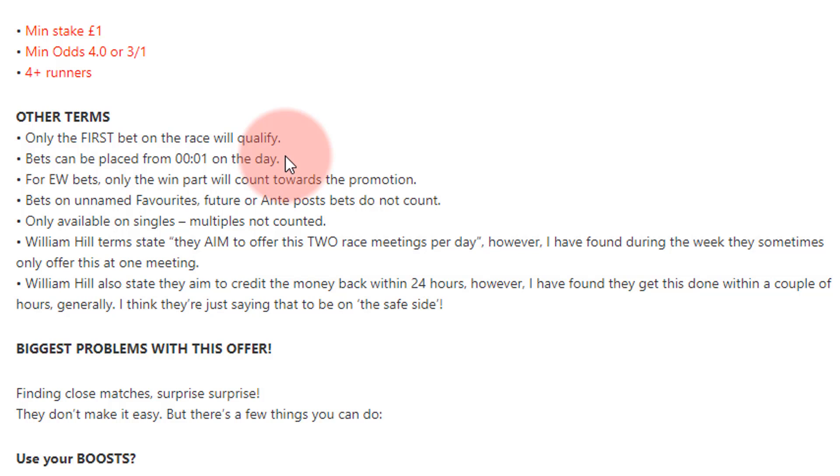Unlike Paddy Power, where you get it after 8 a.m. For each-way bets it counts towards the win portion of the bet. Bets like unnamed favourites, futures, or ante-post bets don't count. It's only available on singles — if you do multiples, it doesn't count.